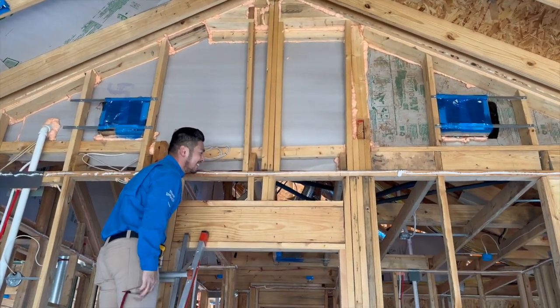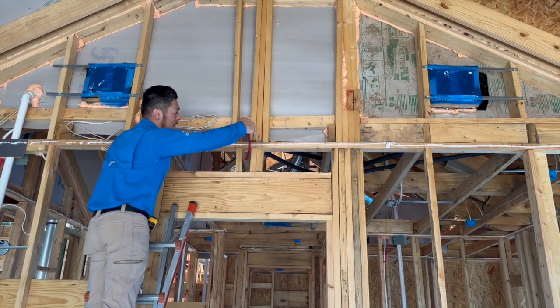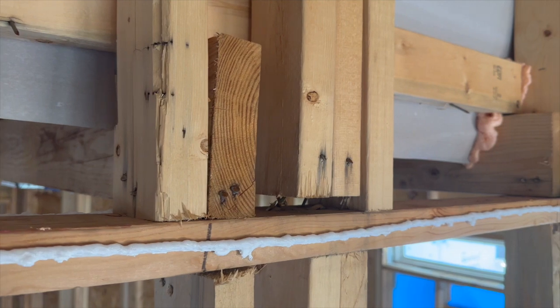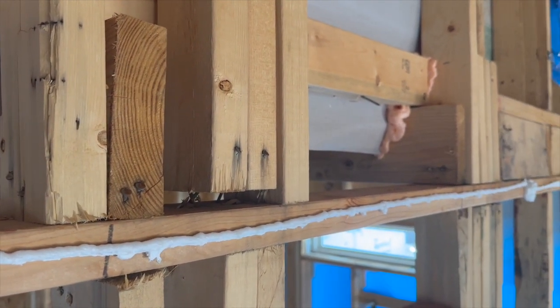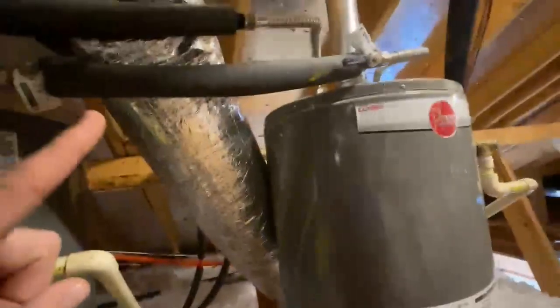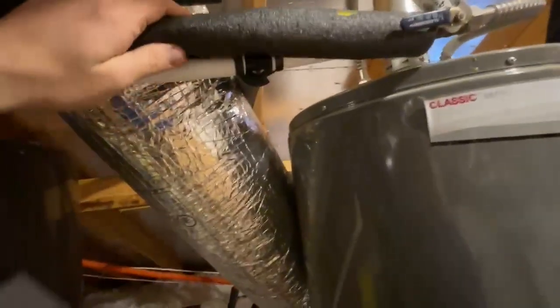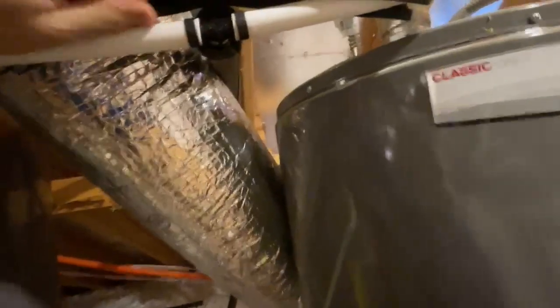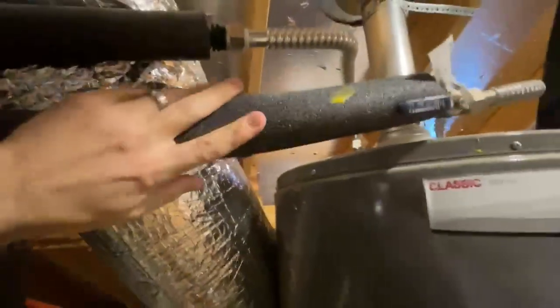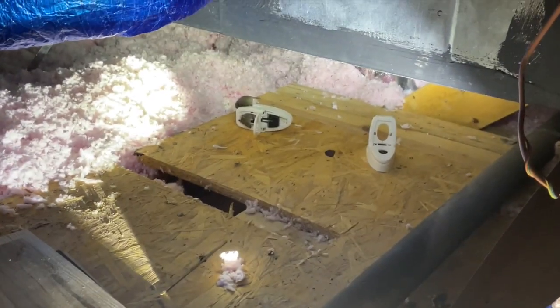Yeah, it's floating — I looked at it and I was like, man, I'm gonna double-check this. I've also got some rodent activity in the attic.